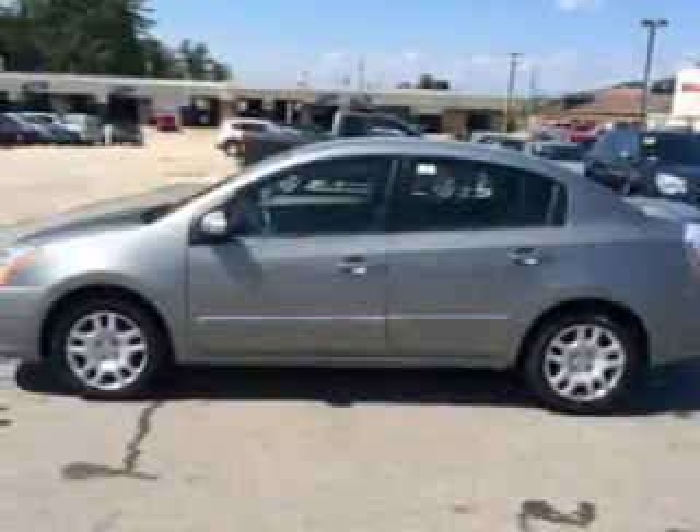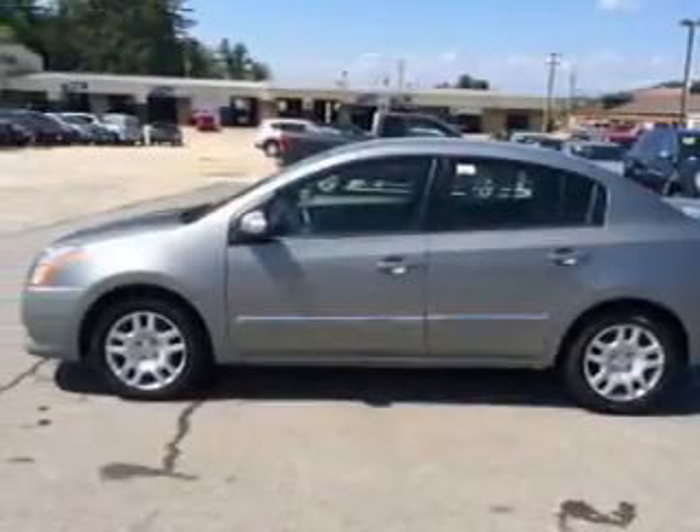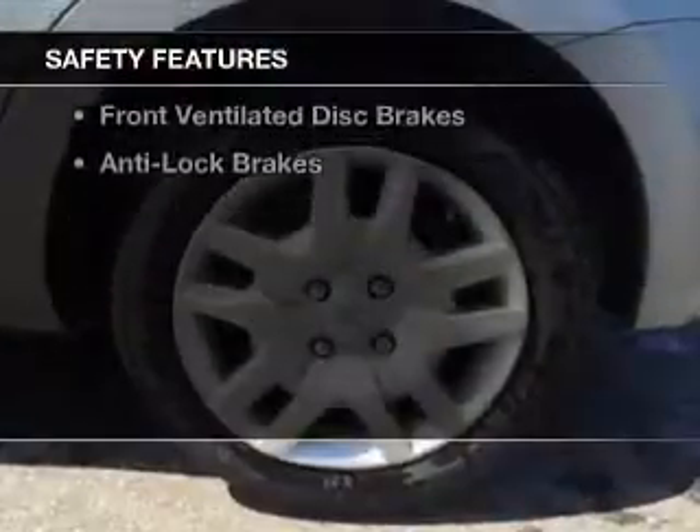Additional features include split rear seats, privacy glass, air conditioning, and power door locks.